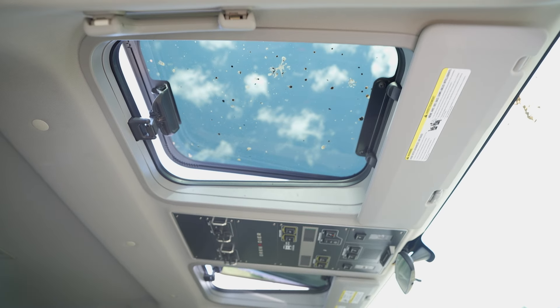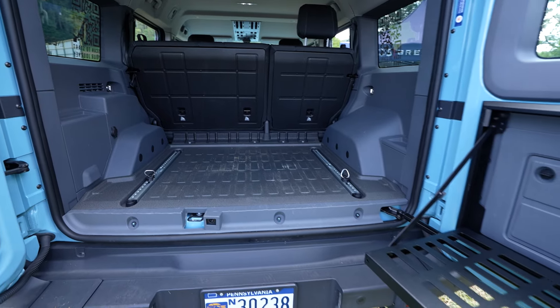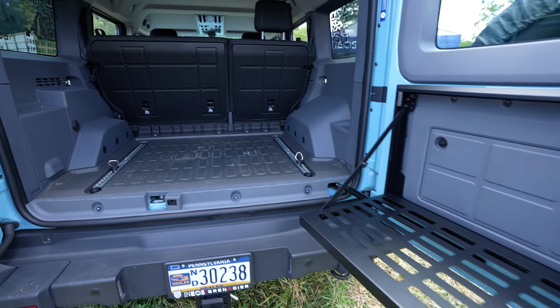It comes with the Safari windows, which are the pop-up windows up top. They can also come completely out. There's a little storage bag in the back to keep them safe so they're not breaking on you.